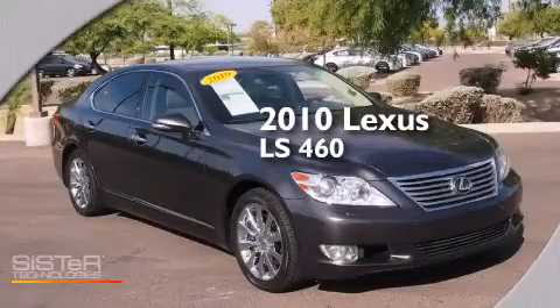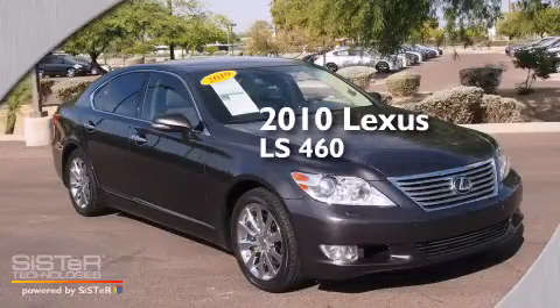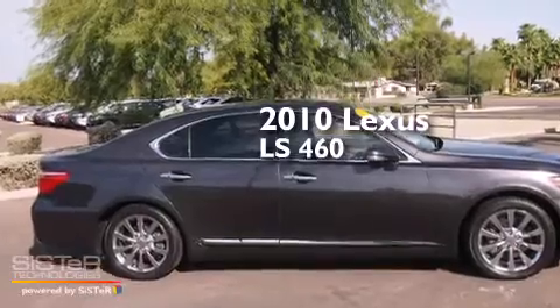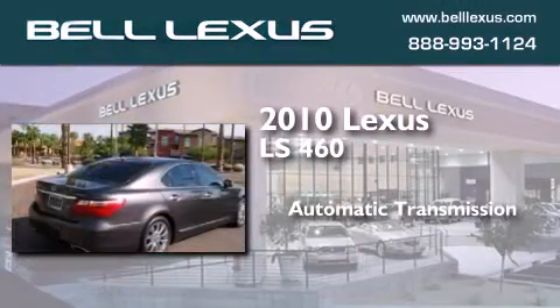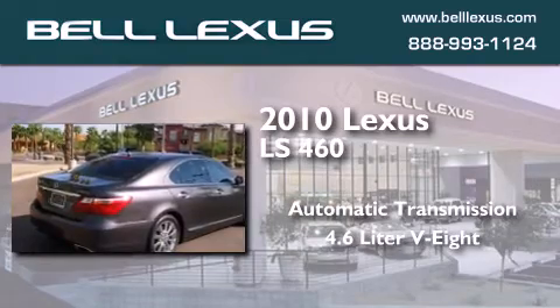This is a certified pre-owned 2010 Lexus LS 460. This four-door sedan has an automatic transmission and a 4.6 liter V8.